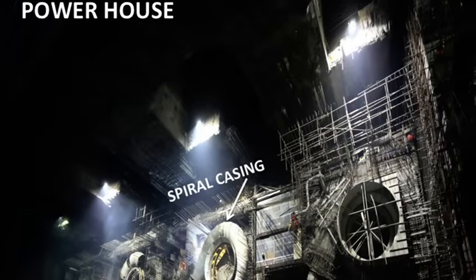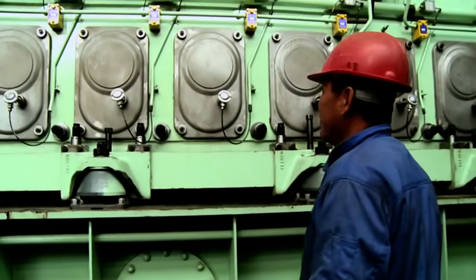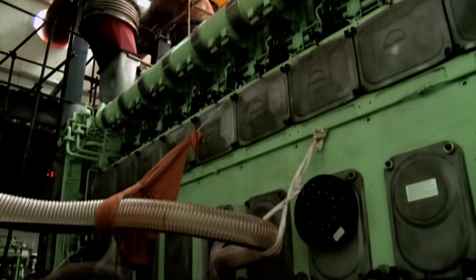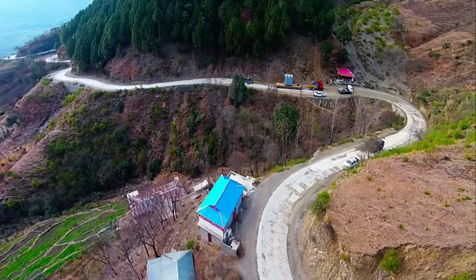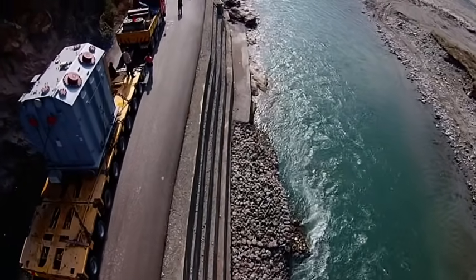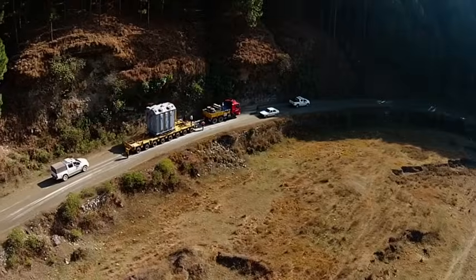Electrical, mechanical and hydraulic equipment is being fixed. Finishing works are in progress. Six 97 MVA transformers have been brought on site and a seventh shall arrive in Pakistan by mid-October 2015.